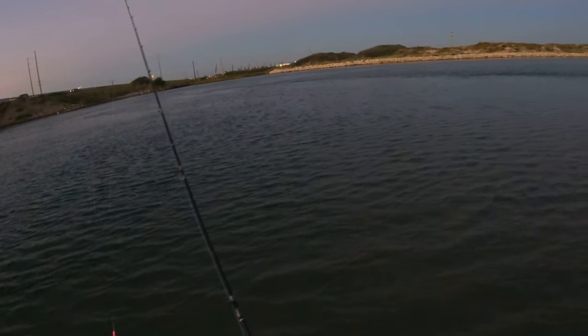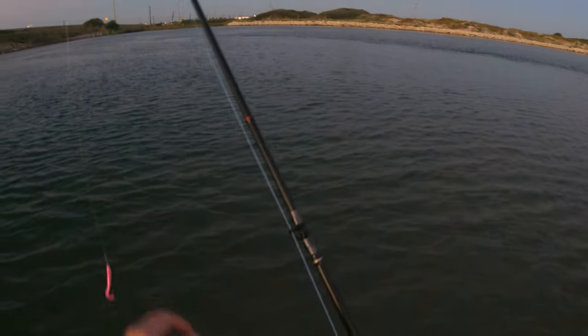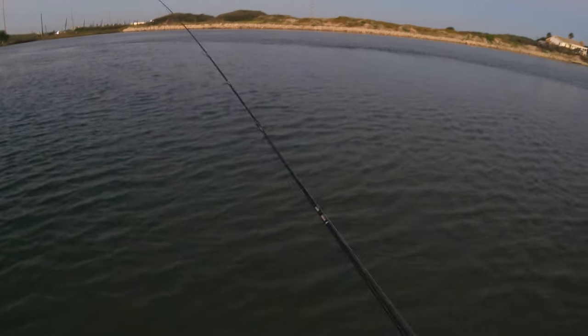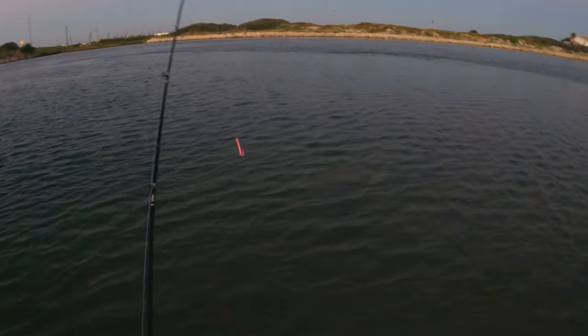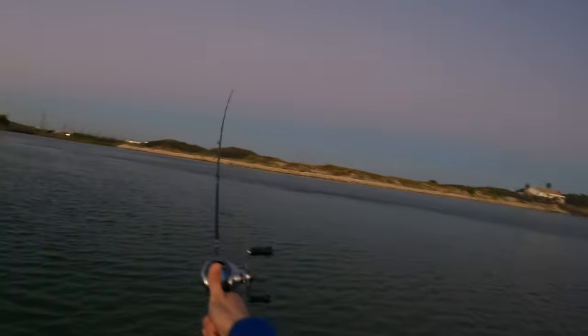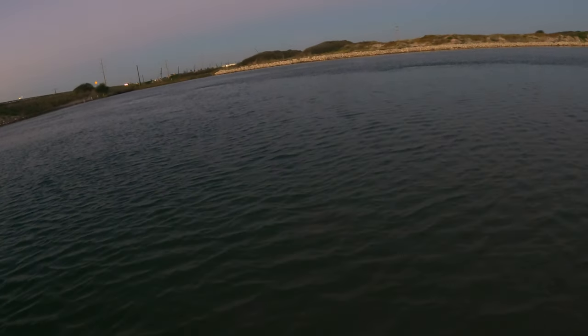What's going on guys, back at the secret spot again. Today I'm using the AM Fishing Lures pink, Ruben's using Down South. We're gonna see which one can catch more fish. Today's video: AM Fishing Lures versus Down South Lures.